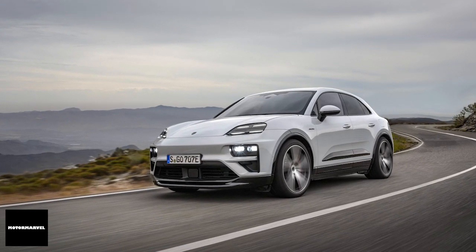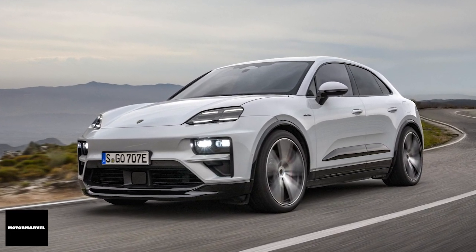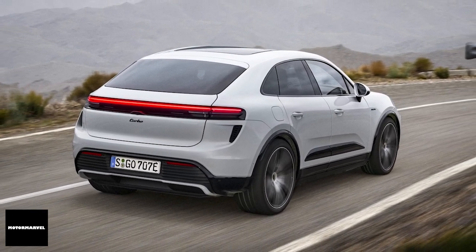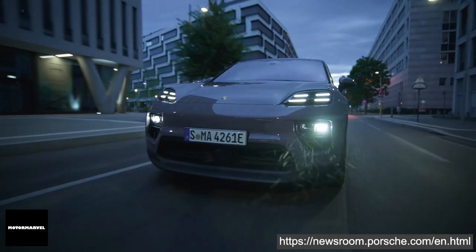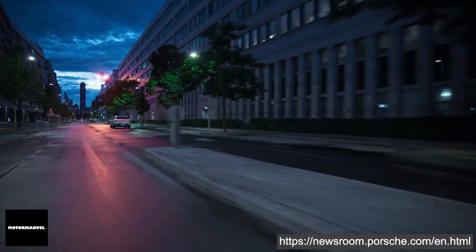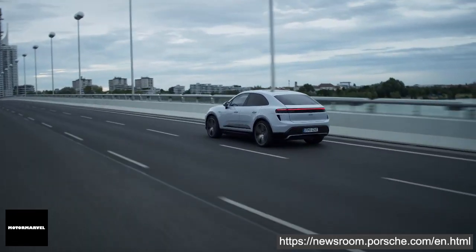Porsche exclusively uses the latest generation of permanently excited PSM electric motors on the front and rear axles. The new Macan is built on the innovative Premium Platform Electric, or PPE, with an 800V architecture, which significantly enhances efficiency and power delivery. The electric motors draw energy from a lithium-ion battery in the underbody with a gross capacity of 100kWh, of which up to 95kWh can be actively used, contributing to the car's low center of gravity and enhancing driving dynamics.